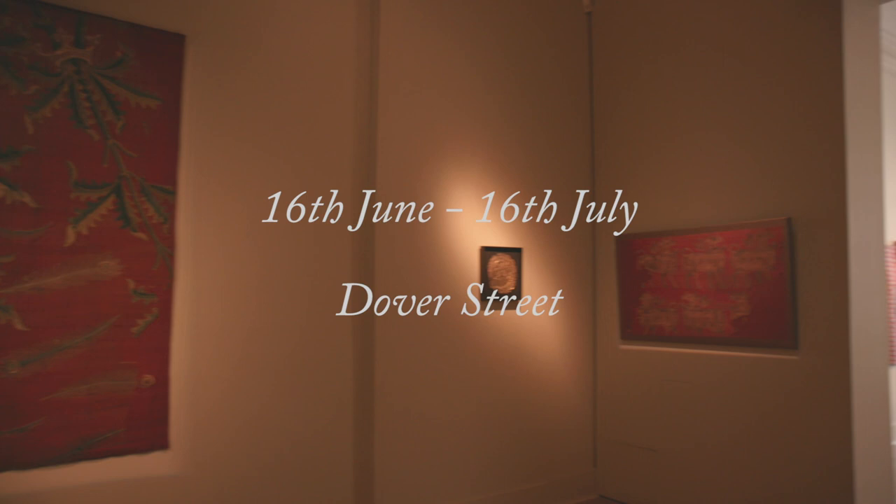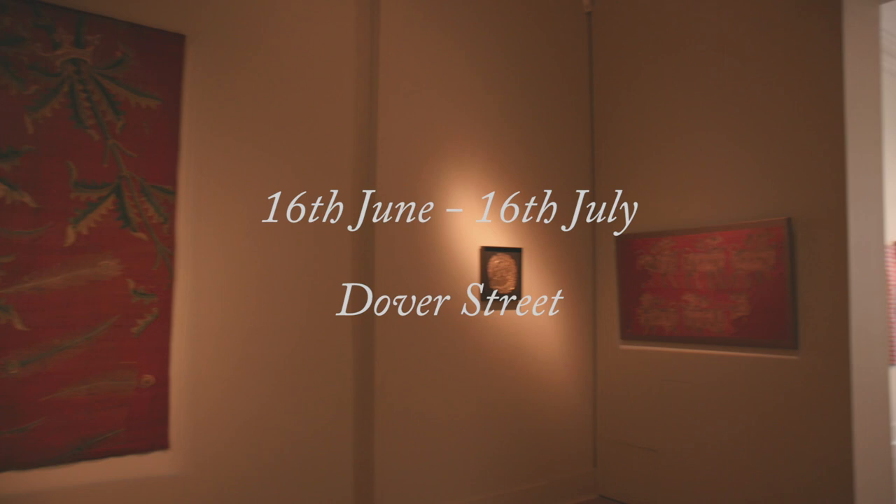This is a selection — we hope to welcome you at our gallery in Dover Street.